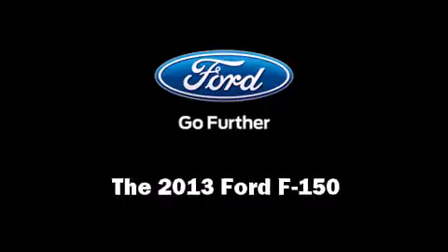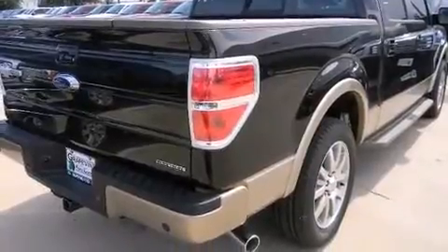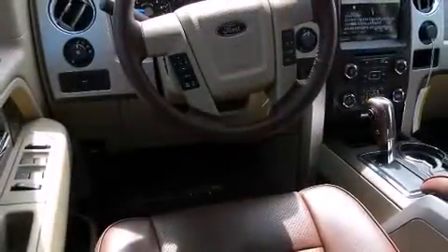Take command of the road in the 2013 Ford F-150. This four-door, five-passenger truck stands out among competitors in its class. It's equipped with tons of terrific amenities, but it won't break your budget.